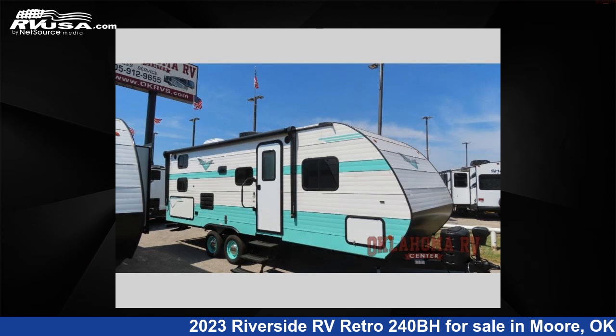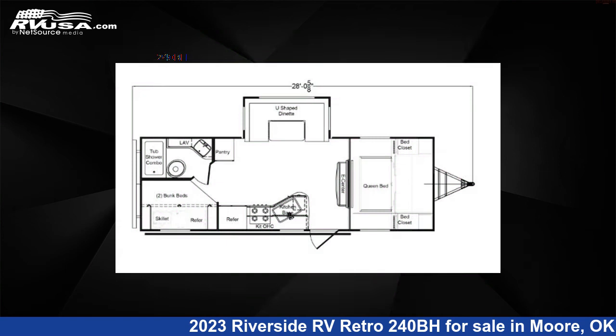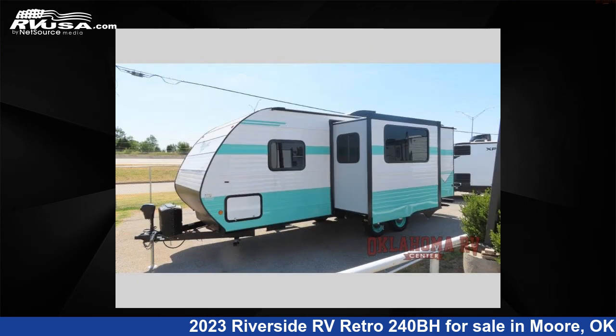This 2023 Riverside RV Retro 240BH is a travel trailer RV. It is located in Moore, Oklahoma 73160 and is offered for sale by Oklahoma RV Center.